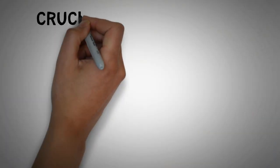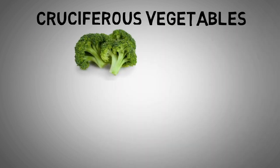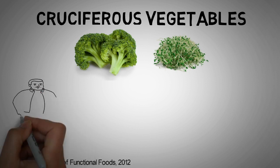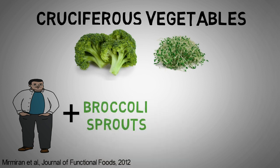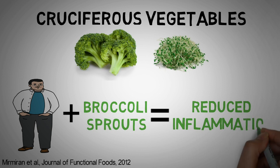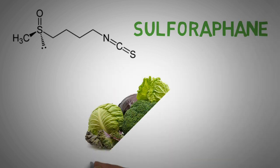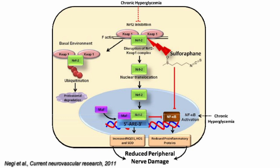Cruciferous vegetables have also been studied for their anti-inflammatory properties, and broccoli and broccoli sprouts are top candidates. A study found that when patients with type 2 diabetes consumed 5 or 10 grams of broccoli sprouts daily, it reduced their inflammation levels significantly compared to the control. The positive effect most likely comes from the compound sulforaphane, which is found in high concentrations in cruciferous vegetables. Studies found that sulforaphane activates antioxidant pathways such as the NRF2 pathway and inhibits inflammatory pathways like NF-κB.